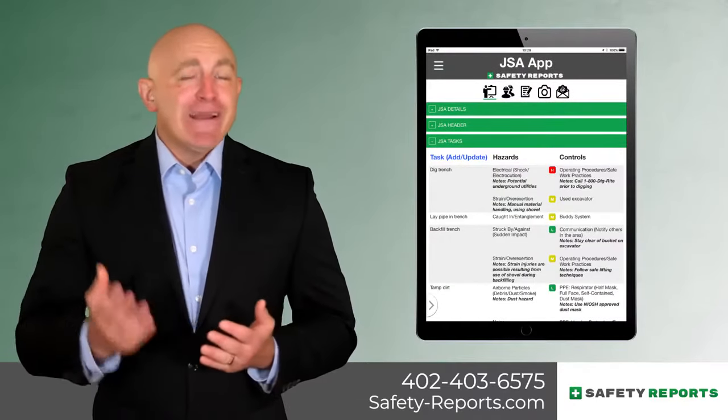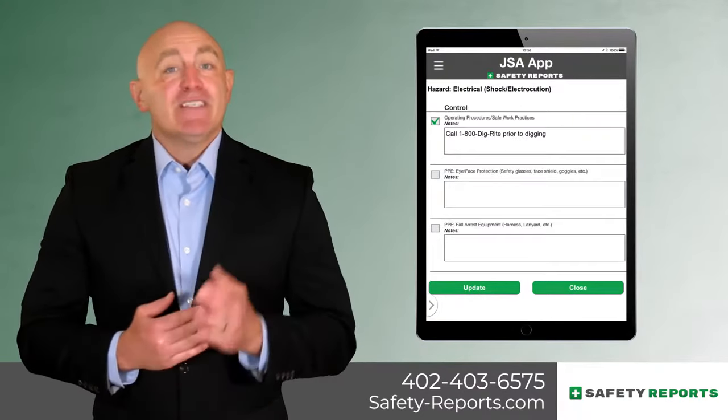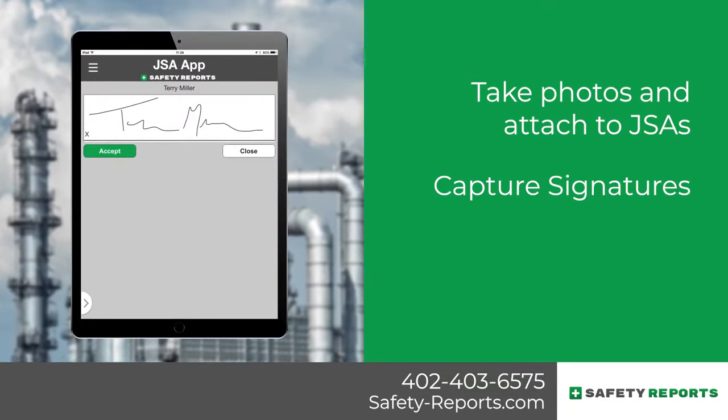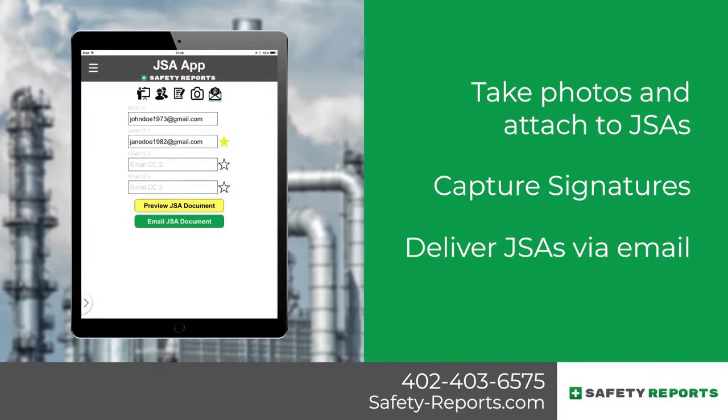Browse our library of preloaded hazards and controls, or create a custom library to suit your needs. Take photos and attach them to your JSAs. You can even capture signatures to document when employees review the JSAs. Deliver your JSAs electronically via email.